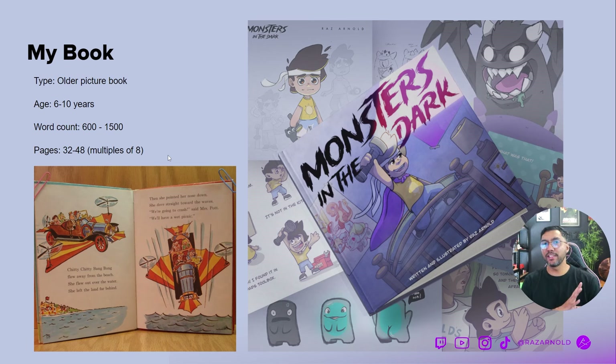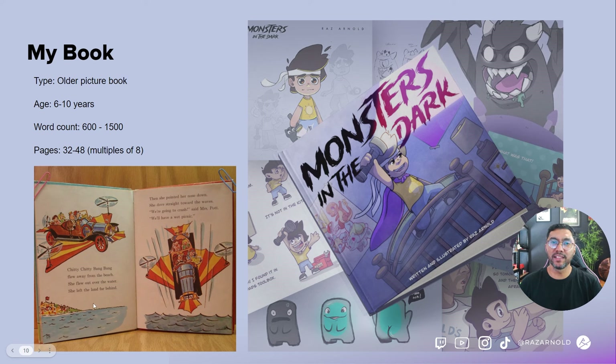My book is kind of a mixture, but it falls into the older picture book category. Initially I wanted it for six to seven year olds, but the more I developed the story I realized it's actually for a slightly older group. The story starts quite simple and gets more complex as it introduces other concepts. I wanted it to have not just one-liners but two or three sentences per page, with a little bit of narrative as the main character goes through the story.